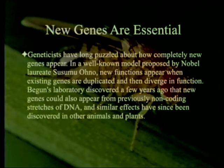Geneticists have long puzzled about how completely new genes appear. In a well-known model proposed by Nobel laureate Susumu Ohno, who usually gets credit for the term 'junk DNA,' new functions appear when existing genes are duplicated and then diverge in function. Begin's laboratory discovered a few years ago that new genes could also appear from previously non-coding stretches of DNA, and similar effects have since been discovered in other animals and plants.